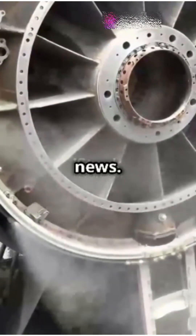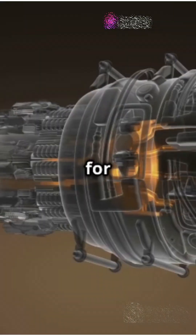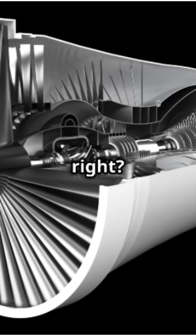Supersonic speed? That's old news. Let's talk hypersonic with scramjets. So what's a scramjet? It stands for supersonic combustion ramjet. Imagine a jet engine with no moving parts — no turbines, no compressors. Sounds wild, right?